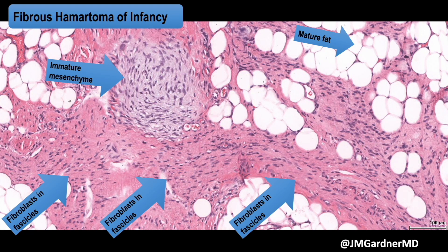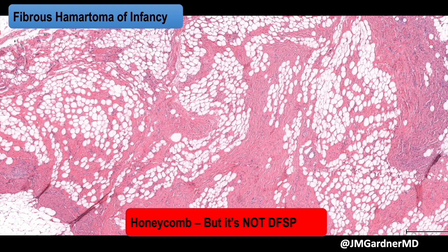The triad we're looking for in fibrous hematoma is: mature fat, fibroblasts making fascicles, and little clusters of immature mesenchyme. Those mesenchymal cells are spindle to stellate to almost round, fairly uniform, and don't look like any normal tissue type. They often have a myxoid background.